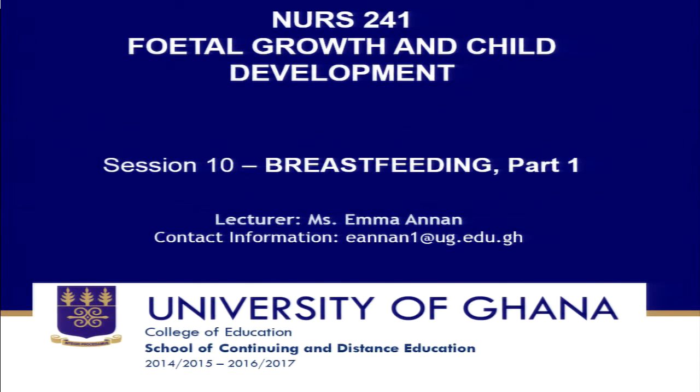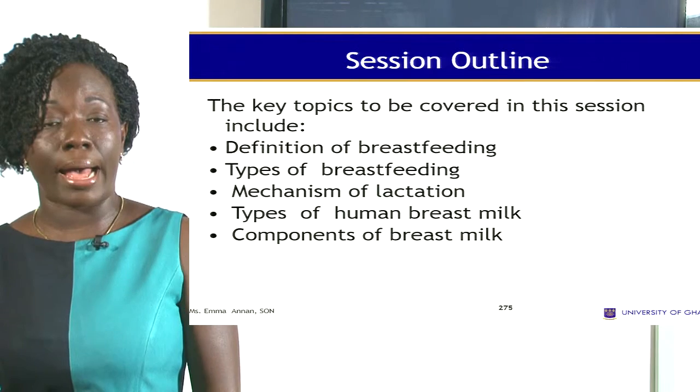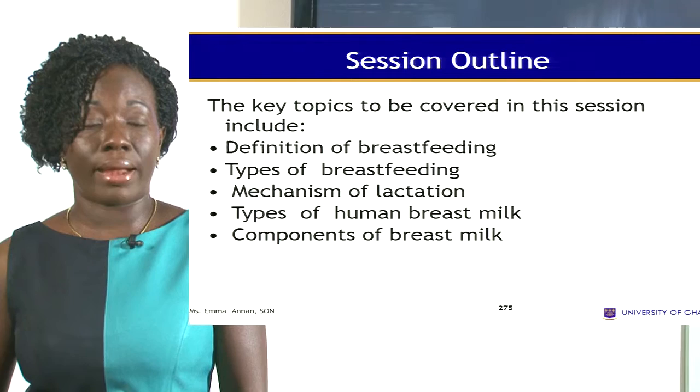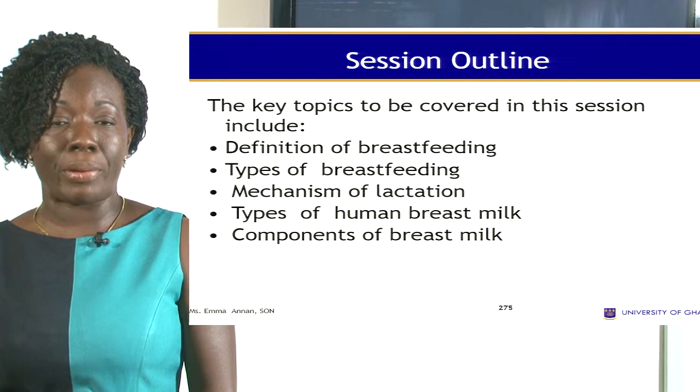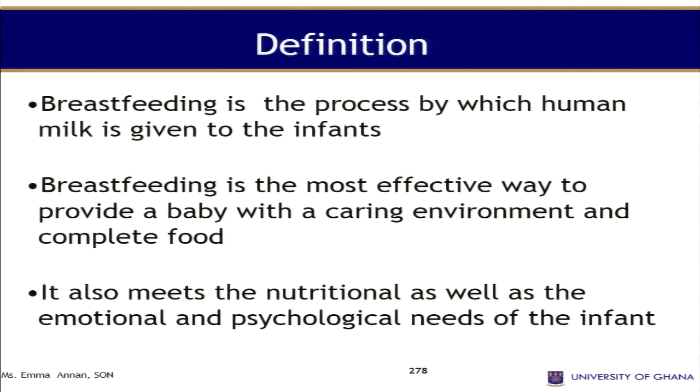Welcome to session 10 of theater growth and child development. In this session we are going to look at breastfeeding, which is very important. Overview: breast milk is produced naturally by women and provides basic nutrients for a baby during the first several months of life. WHO recommends exclusive breastfeeding for the first months of life as the best food for optimal growth. We will look at the definition of breastfeeding, types of breastfeeding, mechanism of lactation, types of breast milk, and the components of breast milk.